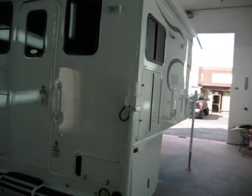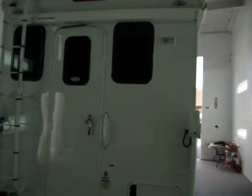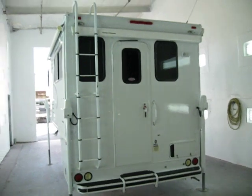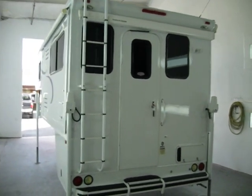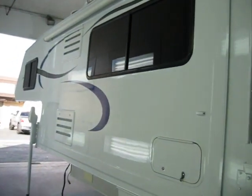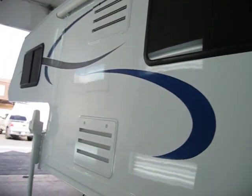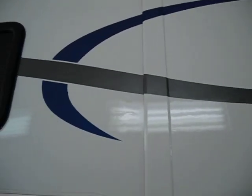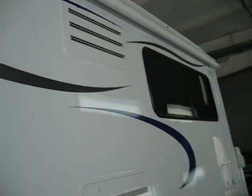All the hardware is put back on. We've refinished the jack stands. All the baggage and access doors. Take a look at the left side here — this graphics just turned out awesome. Blue and charcoal metallic.